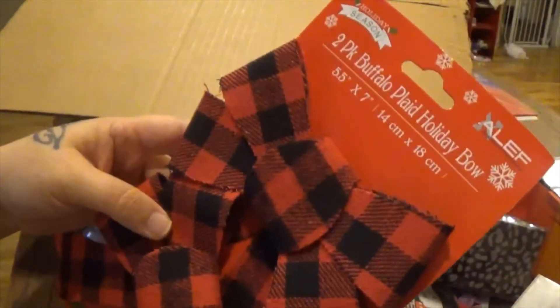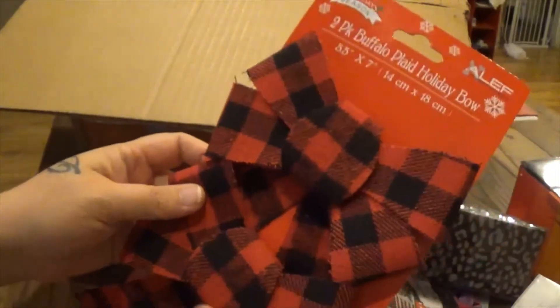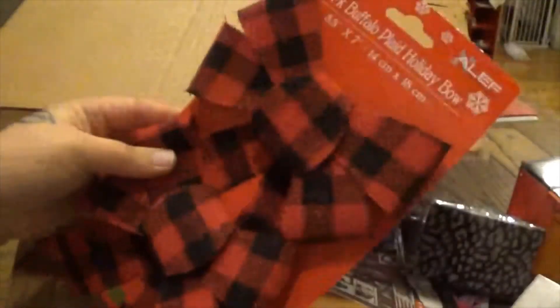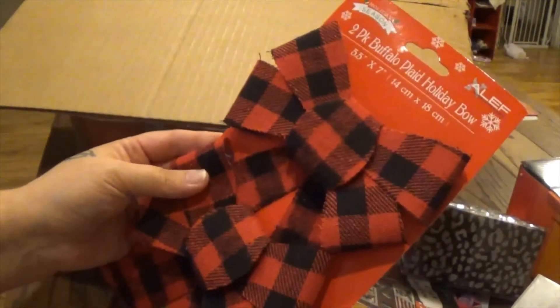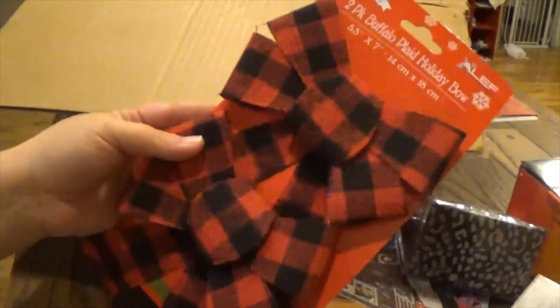I got these buffalo plaid holiday bows because plaid is my theme for Christmas. I'm not sure yet — I'll either put them on the tree or on a wreath, depending on how many plaid decorations I end up getting.